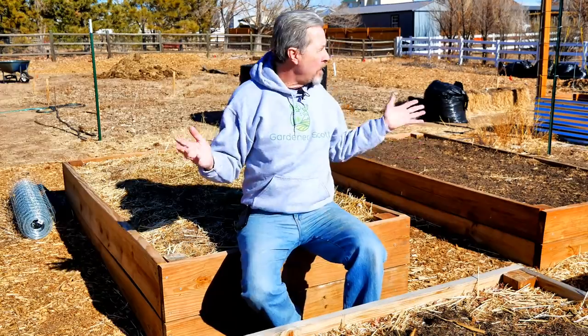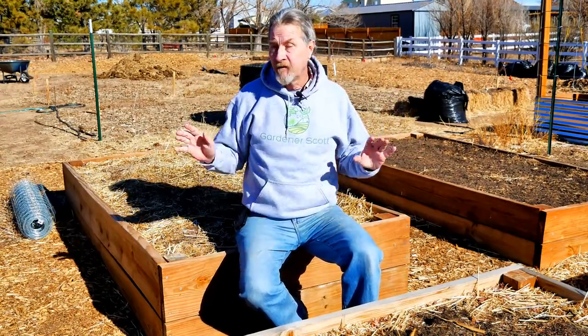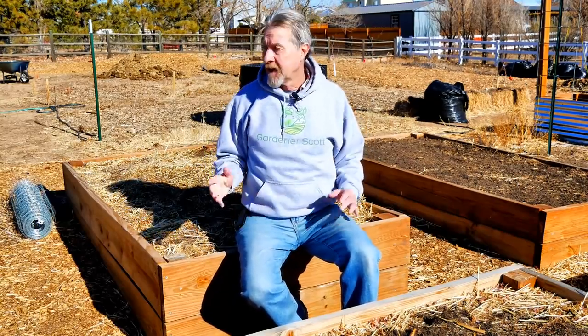I'm Gardener Scott and I'm sitting in the middle of my Colorado Zone 5B vegetable garden. It's the middle of winter right now, and as you can see, I don't have much growing in this vegetable garden. But the fact that I'm in Zone 5B and that I'm not growing any vegetables do not correlate at all.